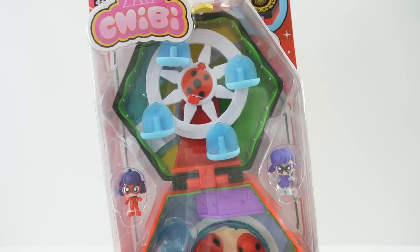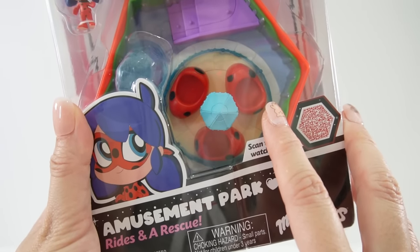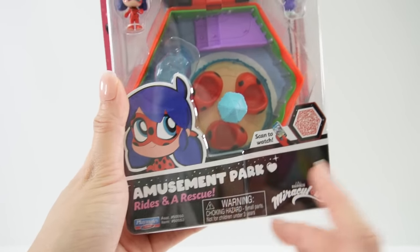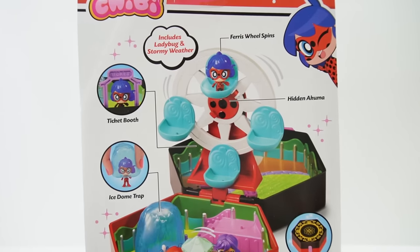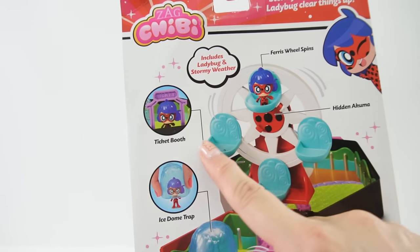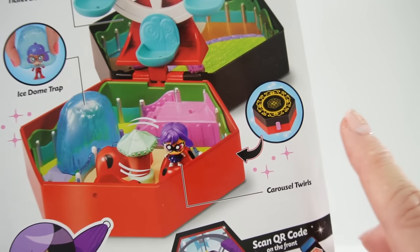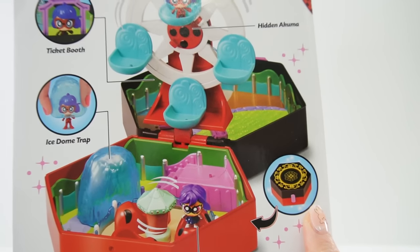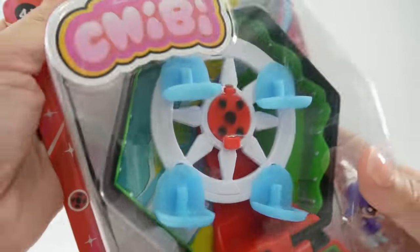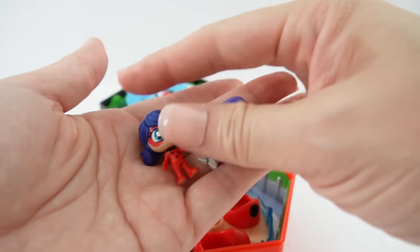This playset is an amusement park. We have a ferris wheel that seats four people and bumper cars. This set is called Amusement Park Rides and a Rescue. On the back it shows all the different features: a spinning ferris wheel, a hidden Akuma, a ticket booth, an ice dome trap, a spinning carousel, and of course the whole thing closes up into a miracle box.